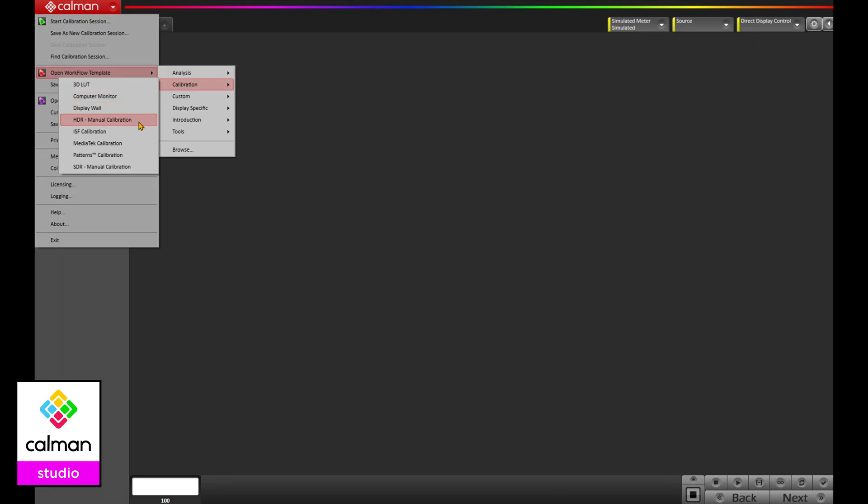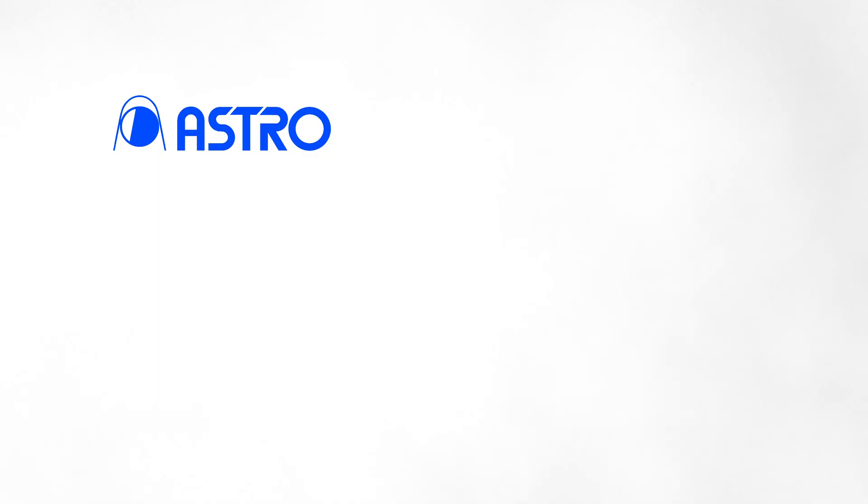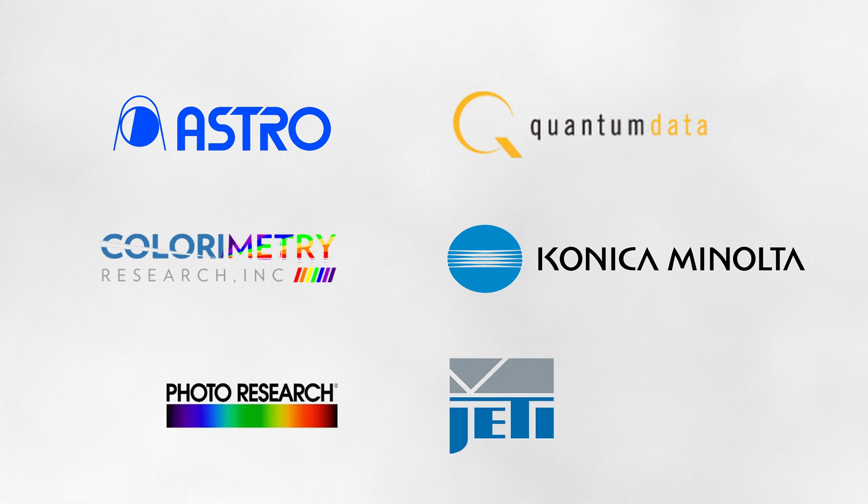We've also added the Imaging Science Foundation workflow, allowing ISF-trained calibrators to service enthusiasts, integrators, and content creators, all at the aggressive pricing of Calman Studio. Products used by professionals and researchers can now be found in Calman Ultimate, including top-tier devices from Astro Design, Quantum Data, Colormetry Research, Konica Minolta, Photo Research, and Jeti.